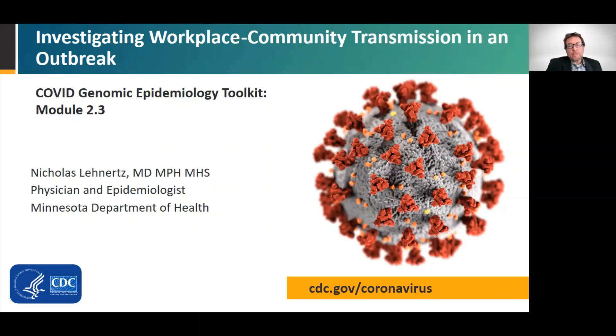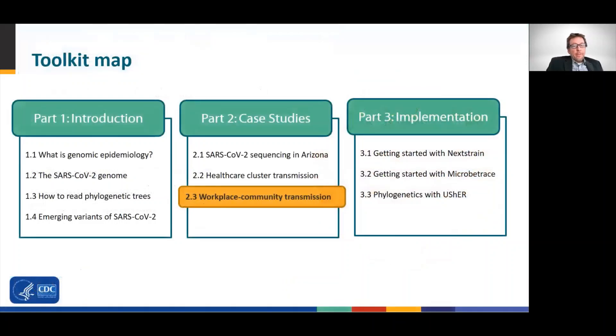My name is Nicholas Lenerts, and I'm a physician and epidemiologist at the Minnesota Department of Health. This is the third set of three case studies we will review to provide insight into how whole genome sequencing can be used as an investigative tool in outbreak settings. Be sure to check out the toolkit's other modules, which include case studies and training materials to help get you started supplementing epidemiology with genome sequence data.